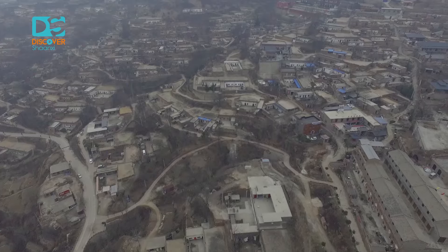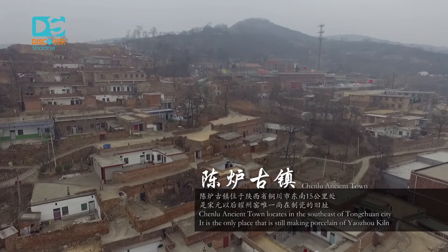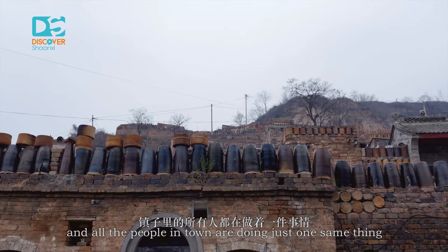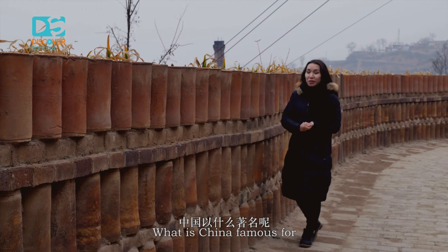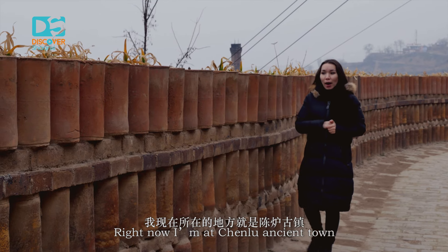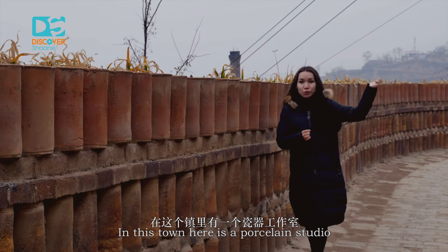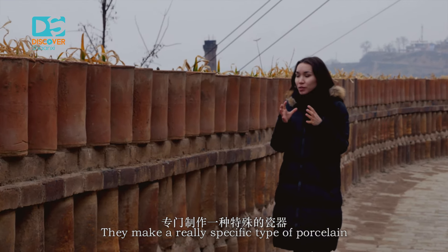Besides being known as the city of the king of medicine, Tongchuan also possesses many craftsmen. There is an ancient town there where all of the people are doing just one and the same thing. What is China famous for? Of course, for its porcelain — or in English we call it China. Right now I'm in Chenllu ancient town, and this town is famous for its porcelain. There is a pottery factory, a pottery studio here, and they make a really specific type of porcelain.